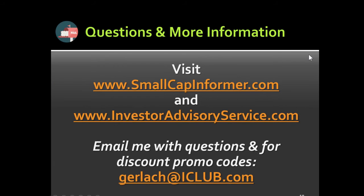For more information, visit smallcapinformer.com and investoradvisoryservice.com. You can also email me at gerlach@iclub.com if you have questions or are interested in subscribing — I have some promo codes available. Thank you all for joining us today and we'll look forward to seeing you next time.